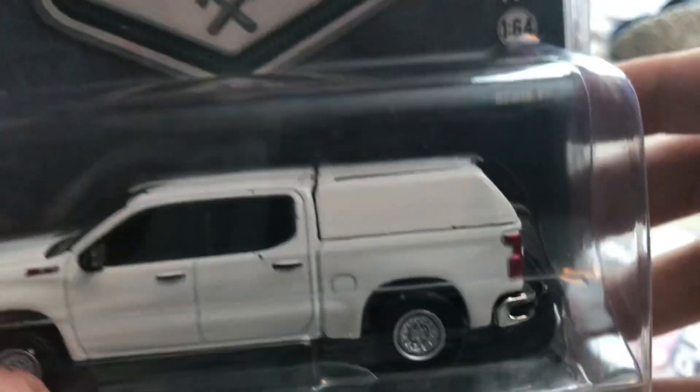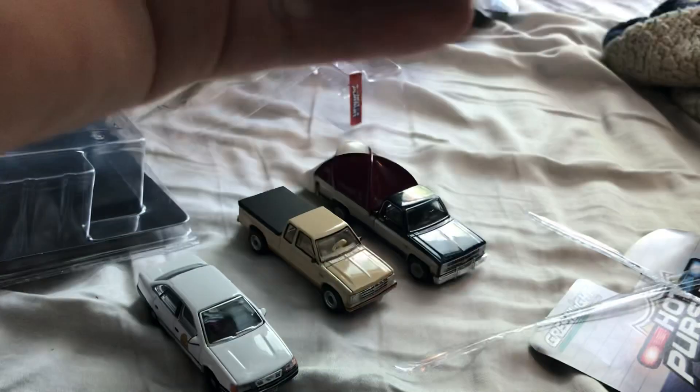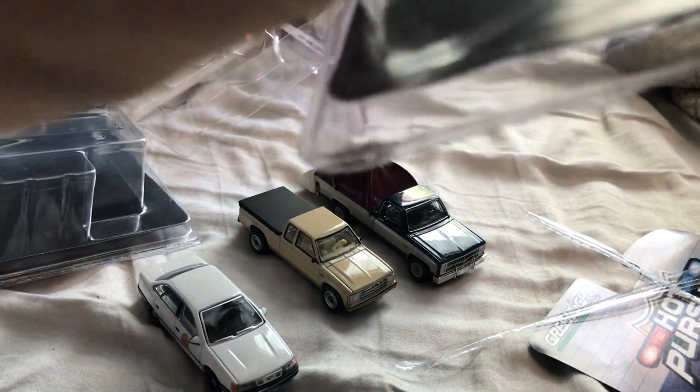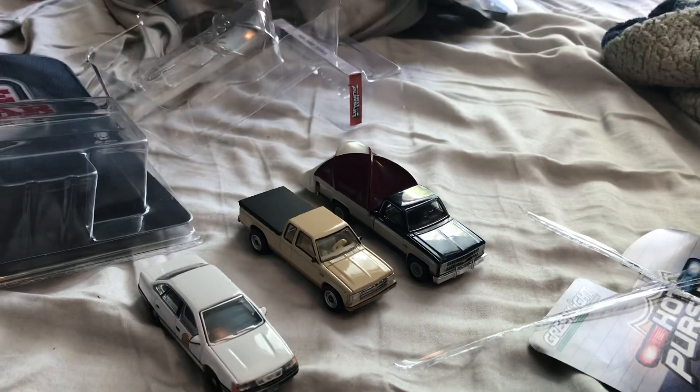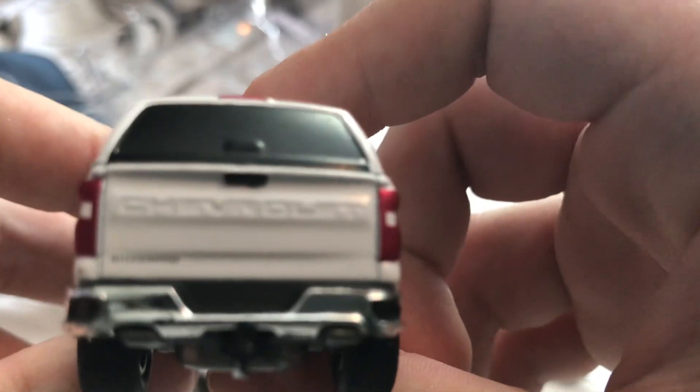The last one — 2022 Chevy Silverado with tunnel cover. Oh, that's actually a beefy casting. I didn't think it would be, but it is. The fleet kind is what it is.